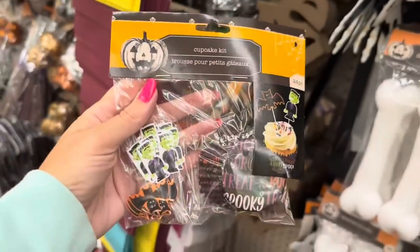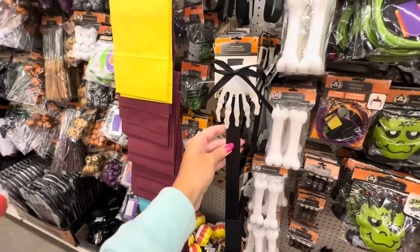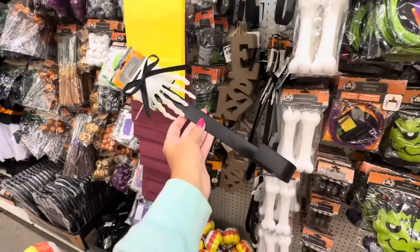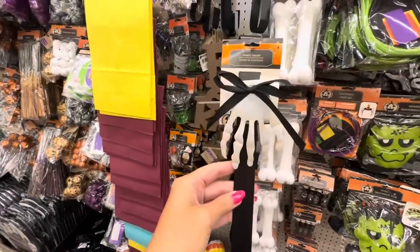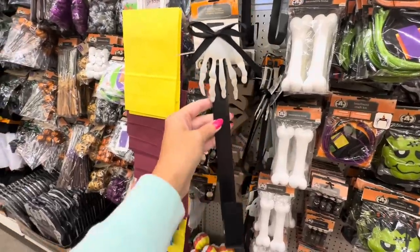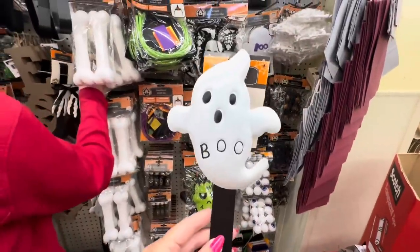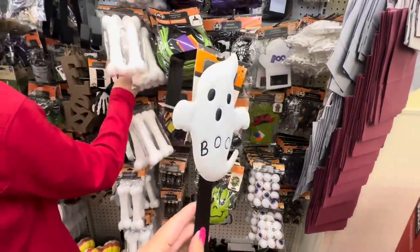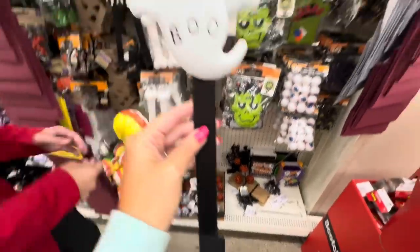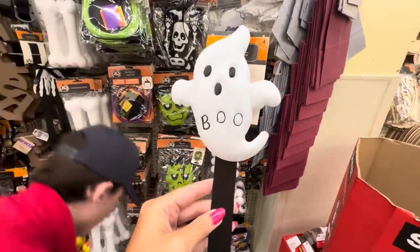Brand new this year - you get a skeleton hand wreath hanger! I cannot believe Dollar Tree did this, I really love it. They also have a ghost one - look how adorable this ghost wreath hanger is. It says 'Boo.'